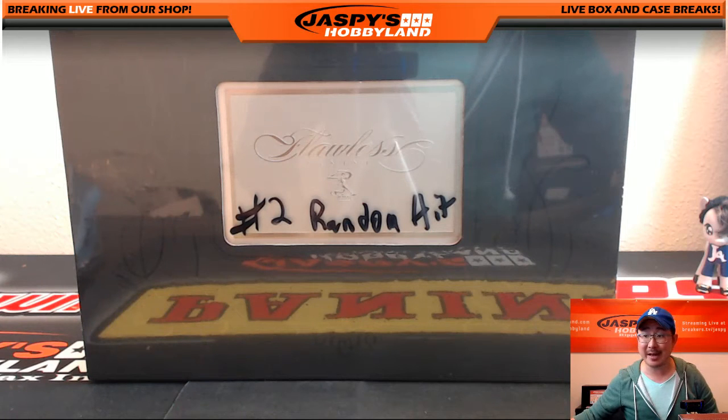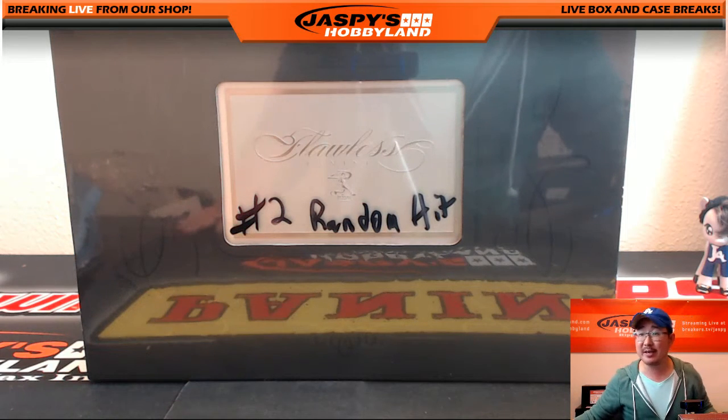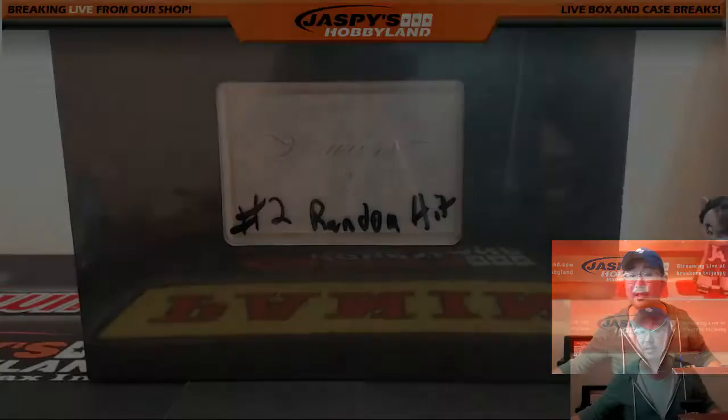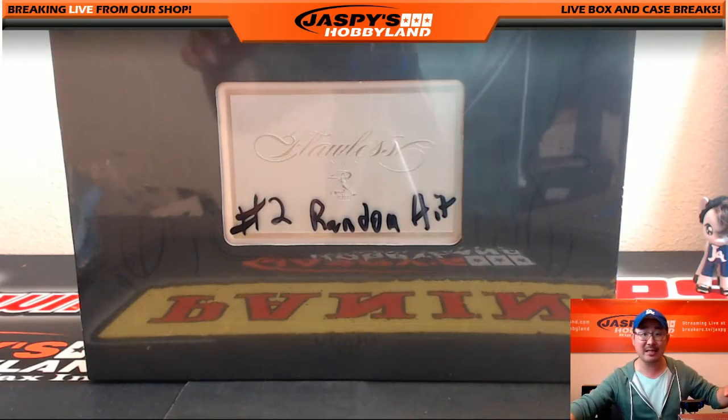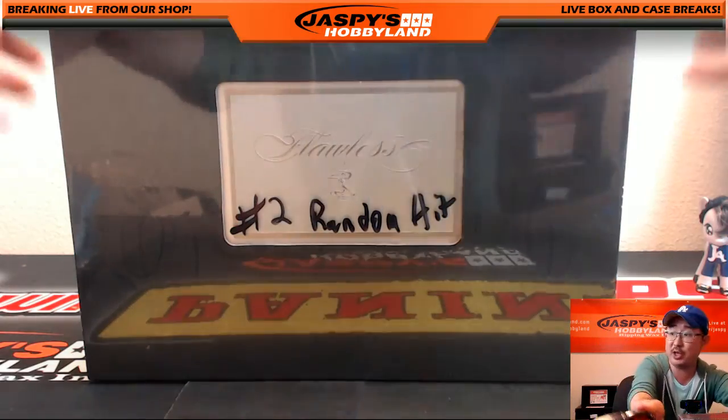Hi everyone, Joe for Jaspi's Hobbyland here. New release day — it's a Flawless Friday. We are doing break number two of 2016 Panini Flawless Baseball. It's a random hit break from jaspyshobbyland.com. Break number two — the next one is already in the store. Big thanks to these folks for getting in on the action. Let's open this up first, then we'll randomize the names and hits, line them up and see what each person gets.